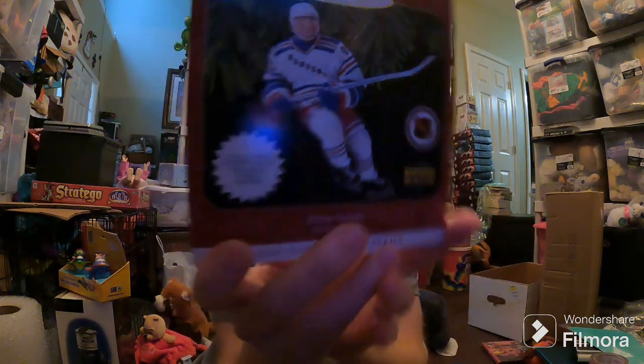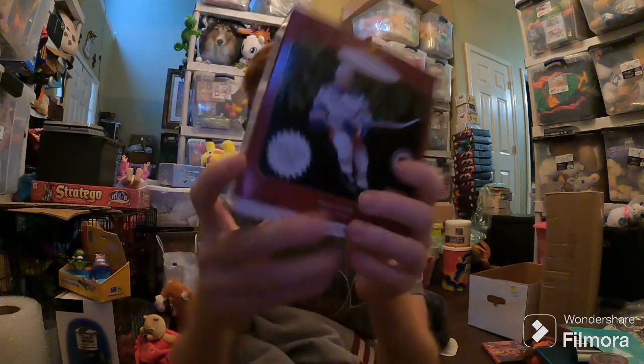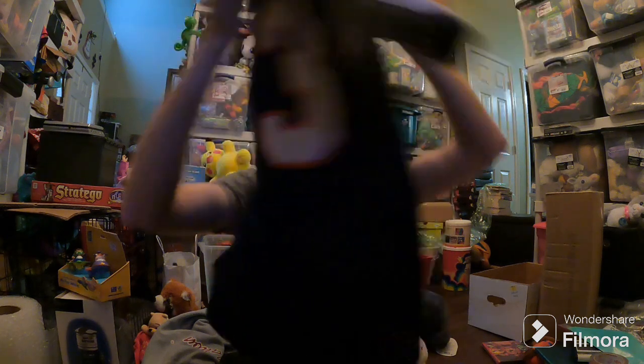Wayne Gretzky — I got this for a dollar at the Highway Byway. Only sold for $10 on Mercari, so really not much money, but better than nothing. I thought it'd be worth more. Kirk Gibson jersey — it is Kirk Gibson from the Detroit Tigers. This sold for like $53 on eBay, and it's going international shipping to Canada. That's it for today's sales.